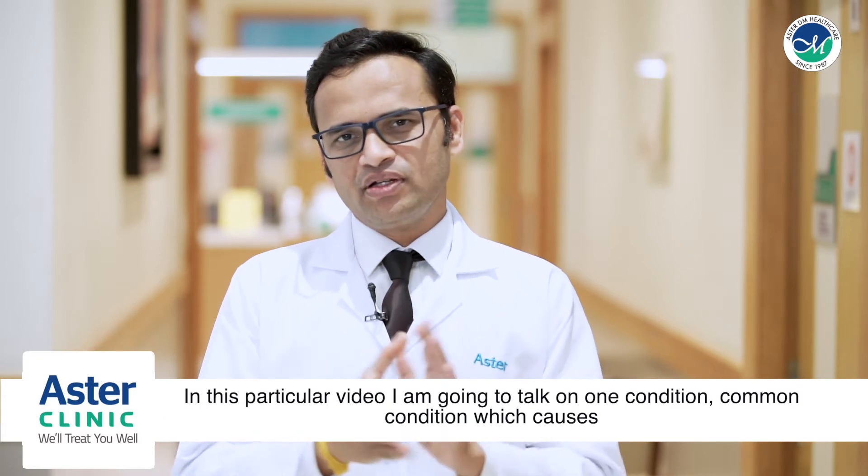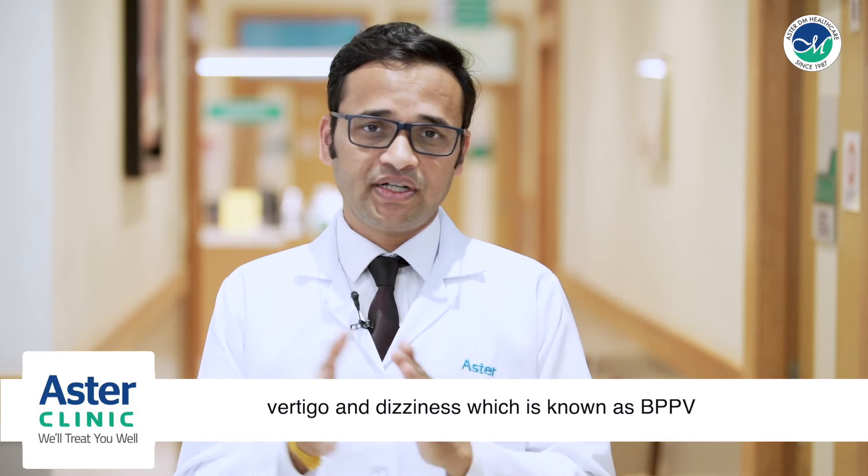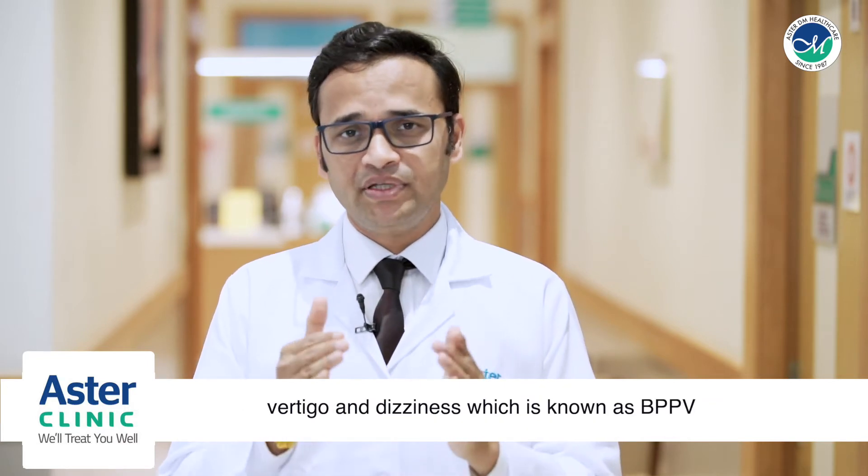In this particular video, I'm going to talk on one common condition which causes vertigo and dizziness, which is called BPPV.